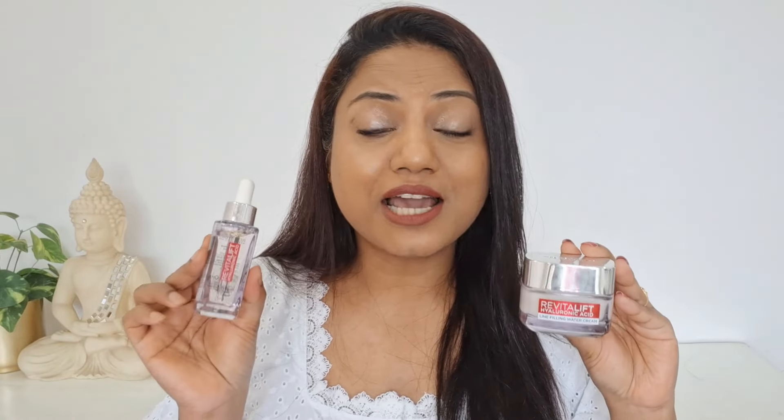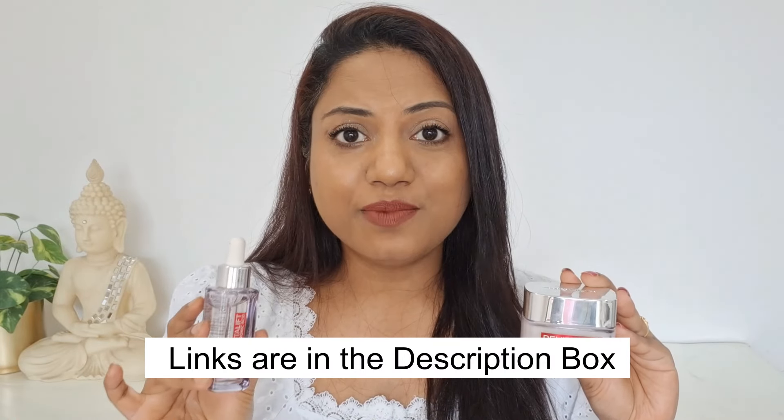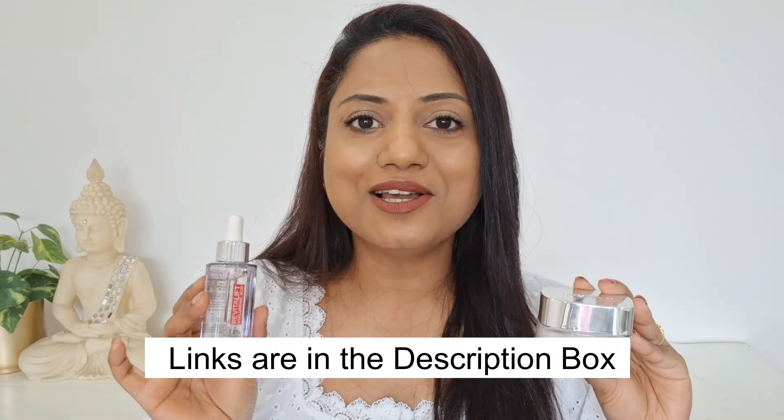If you wish to try both of these products, I've given the direct links in the description box below so you can make your purchases by clicking on those links. That's it for today's video, guys. I hope this video was useful and helpful — if it was, please don't forget to give it a big thumbs up and subscribe to my channel if you're watching for the first time. I'll see you all in my next video — bye!